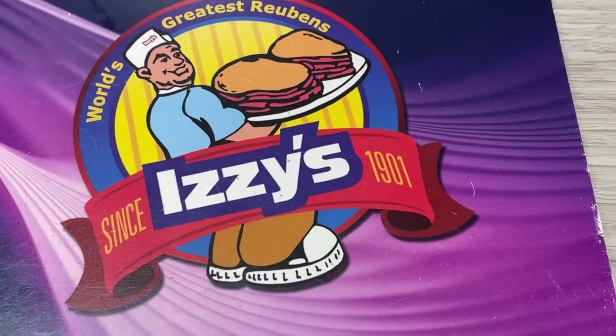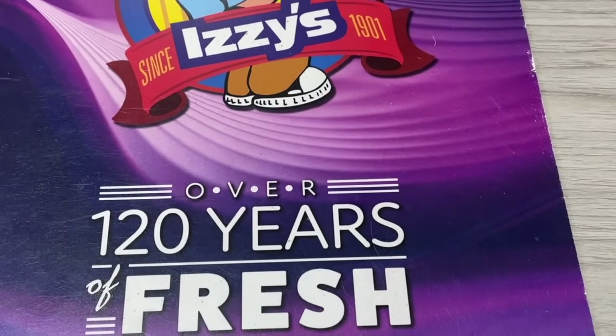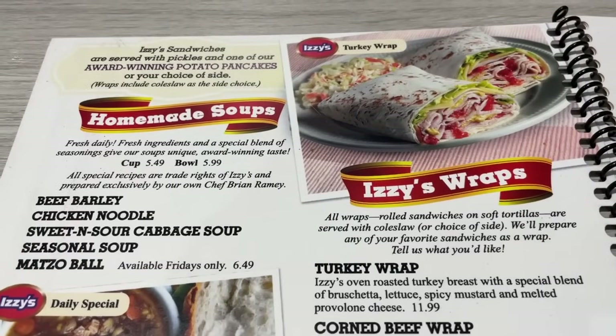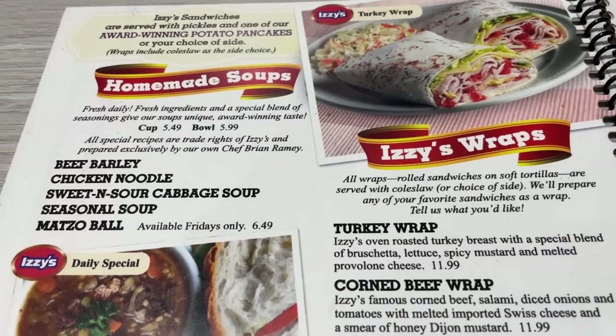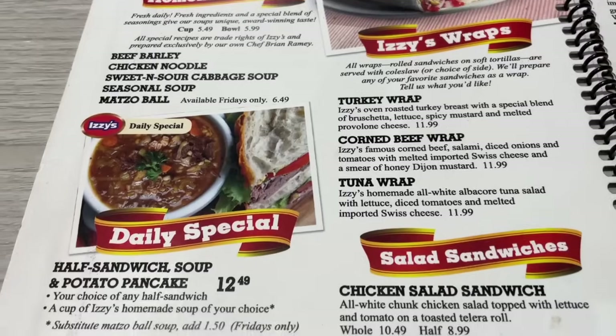Here is a look at the menu, and it says not only is it the world's greatest Reuben, but they've been in business for over 120 years. Right here is a look at the homemade soups that they have available, including matzo ball soup, which is available only on Fridays.